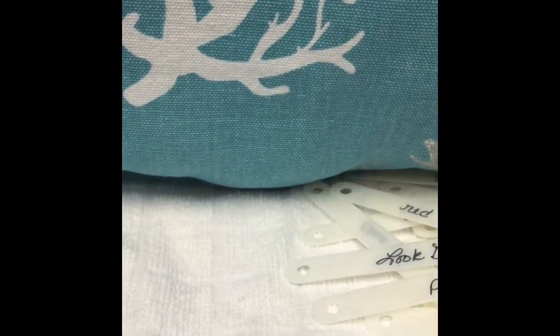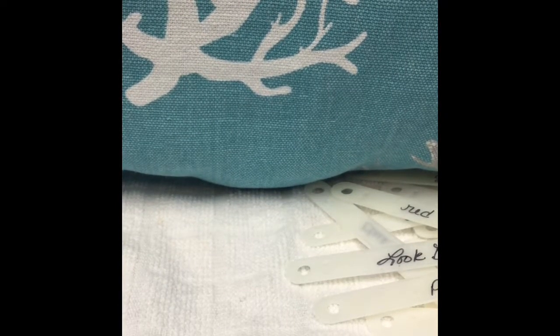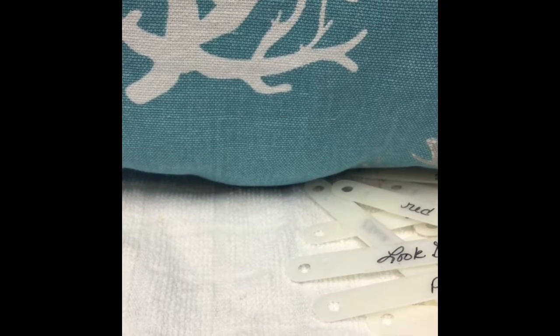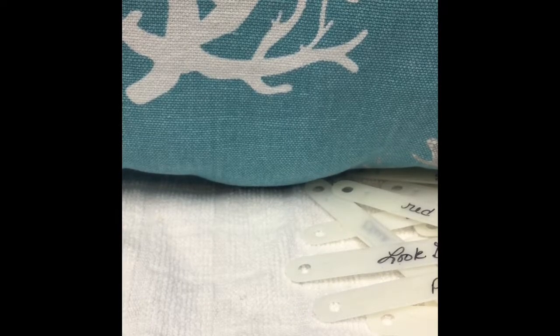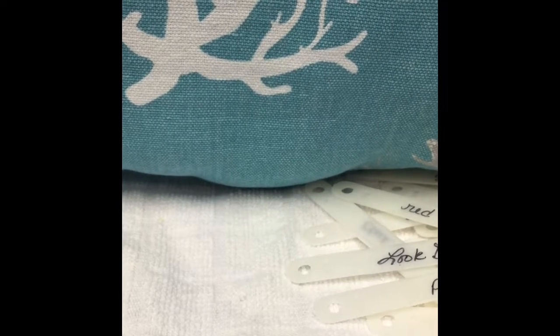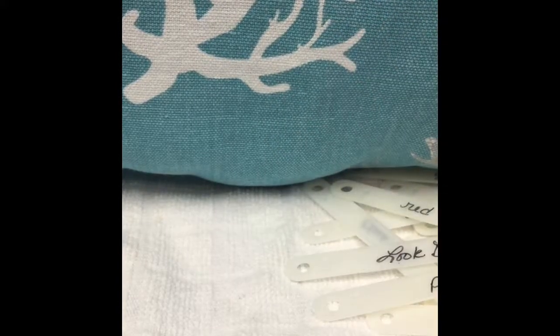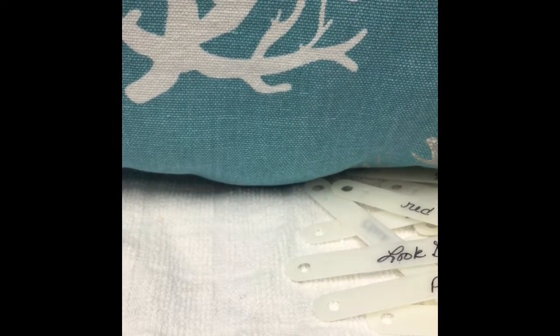Anyway, so those are my mini haul, my swatches, and my little review on the few things I was out of. Please leave any questions or comments — tell me what you like or dislike, what gel polishes you use. Do you guys have any luck with Vinyl Lux, or did I just get a bad bottle? Let me know your thoughts and I will see you next time!